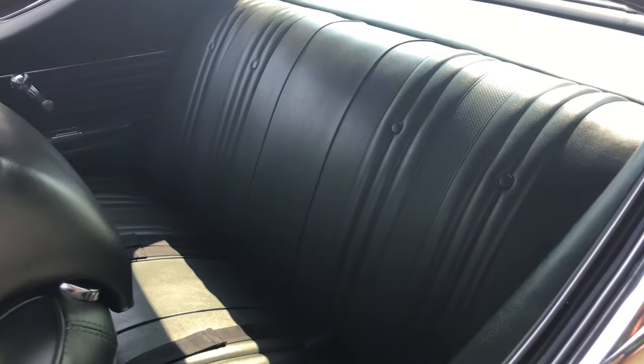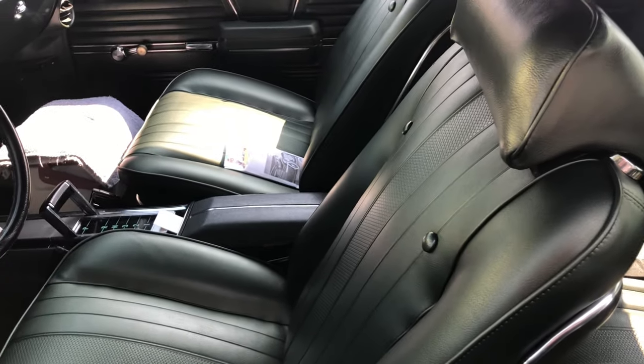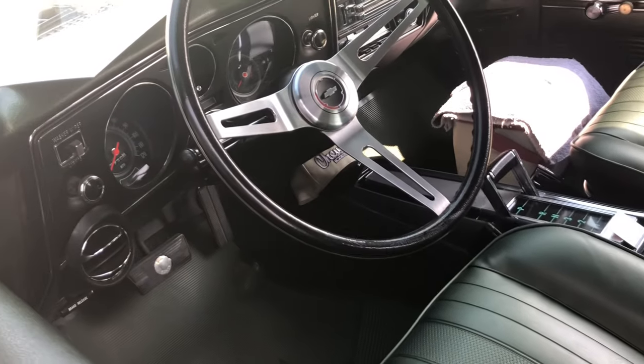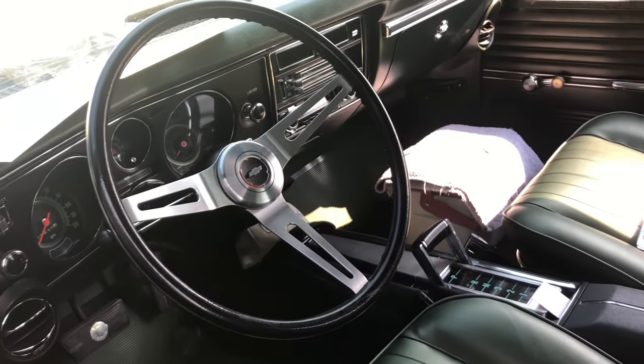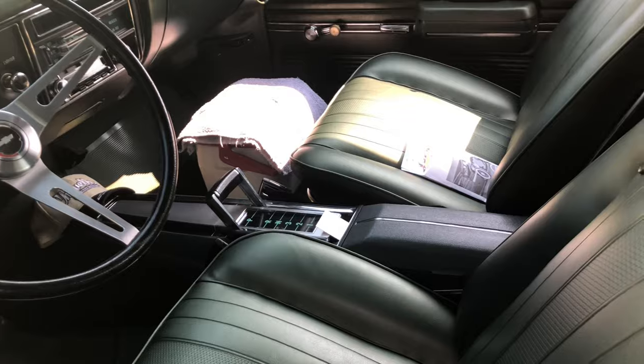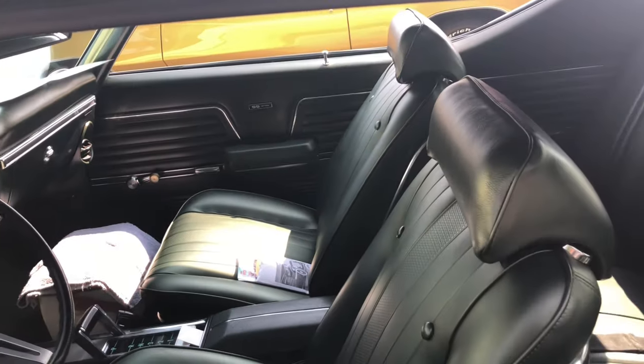Back seats are clean, real nice. The Chevelle — the type of car that was big and sturdy with a lot of power. You couldn't beat these things. I knew too many people with them. Those cars were always monstrous.